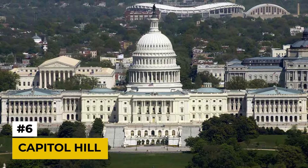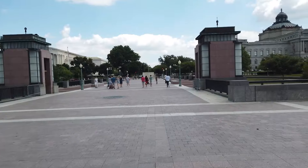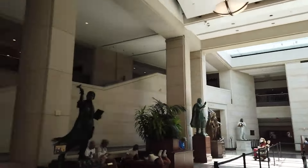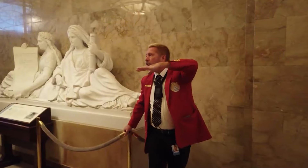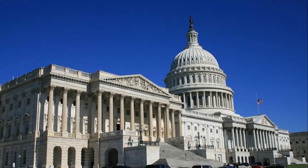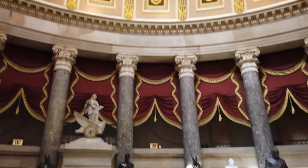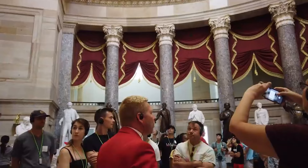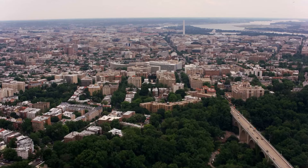Number 6: Capitol Hill. Heading back to the United States, we have Capitol Hill in Washington DC, the seat of the American government. While tours of the Capitol building itself are free, the cost of visiting Washington DC as a whole can quickly add up. As a bustling metropolis, the city boasts world-class museums and countless dining options, all with a price tag. Accommodation in particular can be expensive, especially during peak tourist seasons.